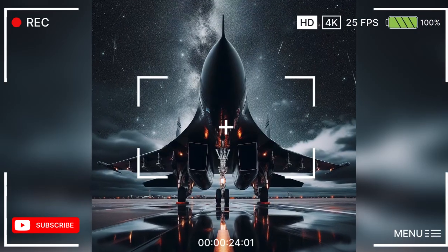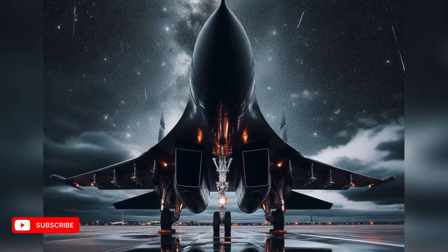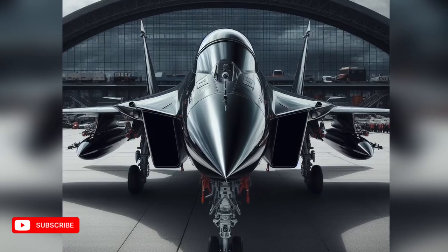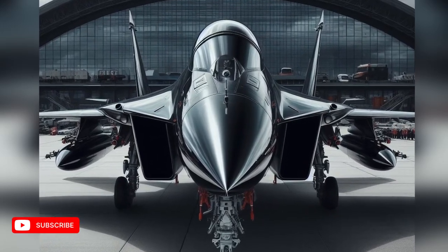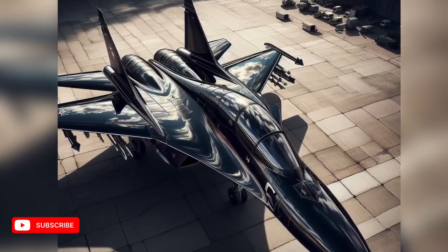The black chrome appearance for the 2027 Su-34 will give a more aggressive and modern impression. The black color will make the plane appear more stealthy and difficult to detect by enemy radar, while chrome will provide a sparkling effect that makes the aircraft look more sophisticated and classy.